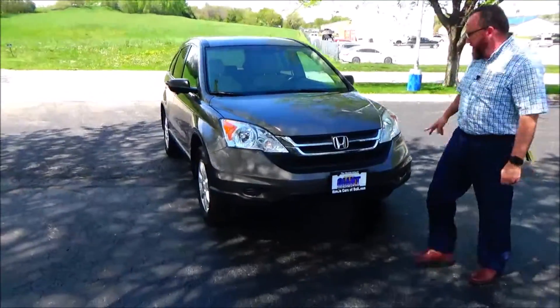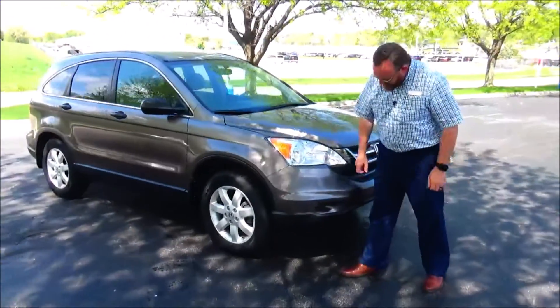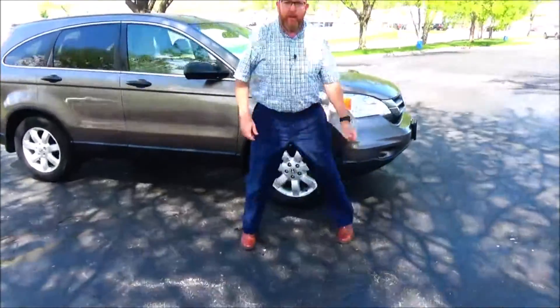5 mile an hour bumpers front and back. Chrome accented grille, honeycomb, no fog lights. Lexon covered, wrap around headlights.